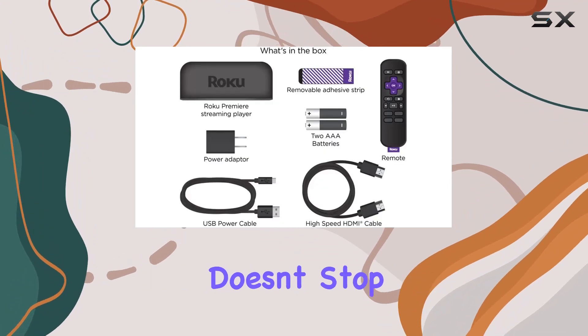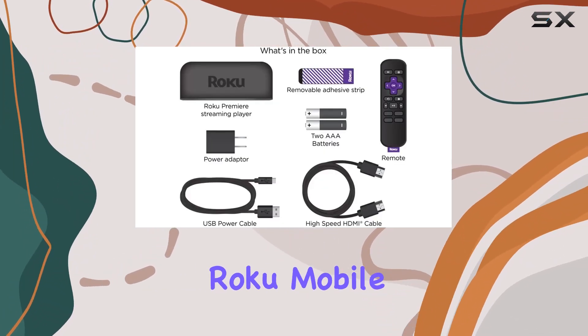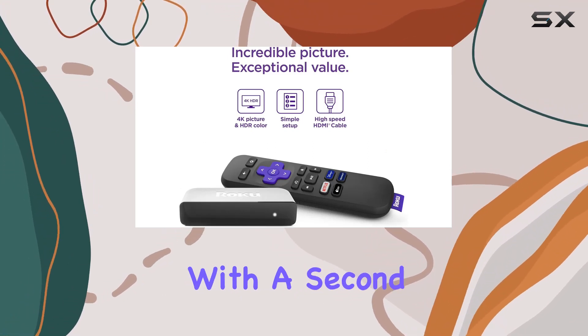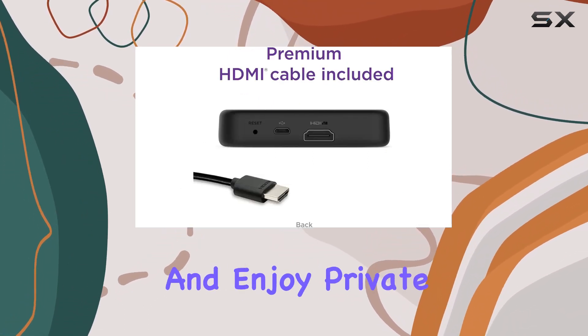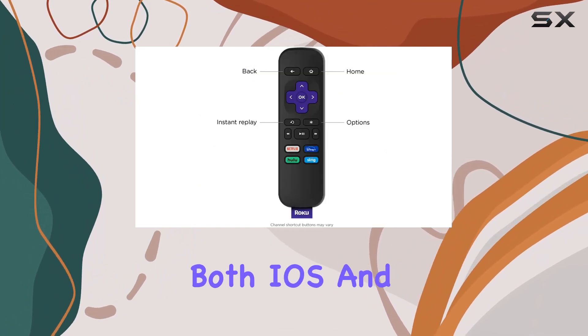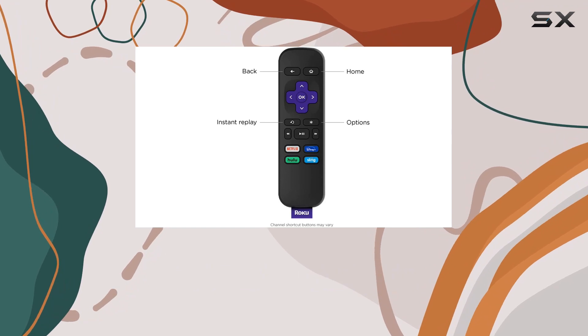The convenience doesn't stop there. The free Roku mobile app enhances your experience, allowing you to control your Roku device with a second remote, search using your voice, and enjoy private listening with wireless headphones. It's a versatile companion for both iOS and Android users.